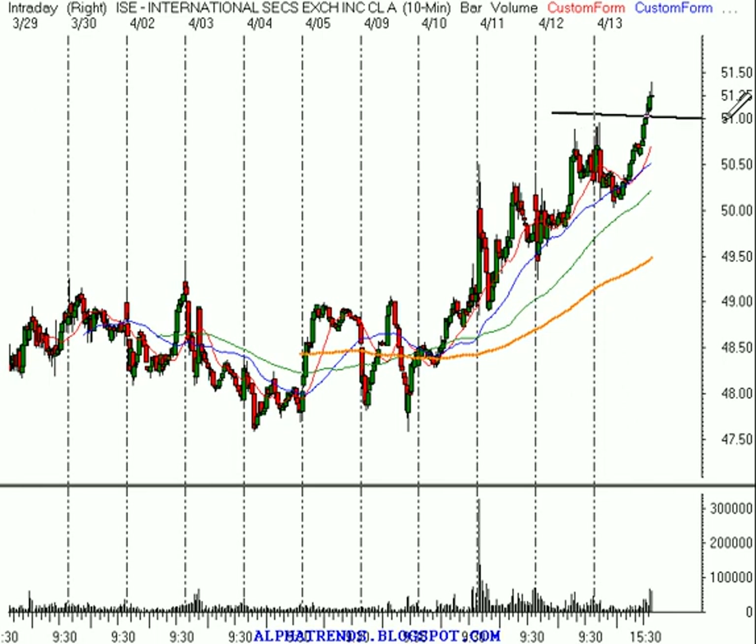ISE did finally run past our target, but this is why you've got to trade these things. We got involved yesterday at $49.85, with a stop at $50.20, and we were stopped out with a $0.35 gain. Three days in a row it was a really good trading stock, especially when you consider the fact that it's a listed stock.